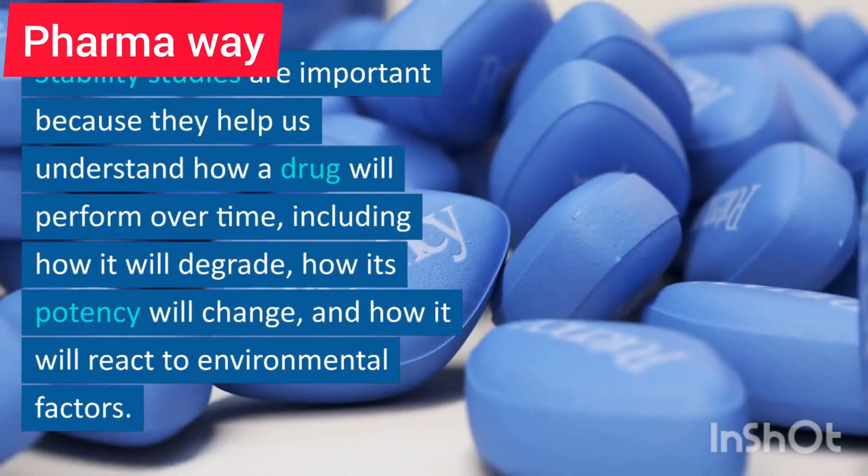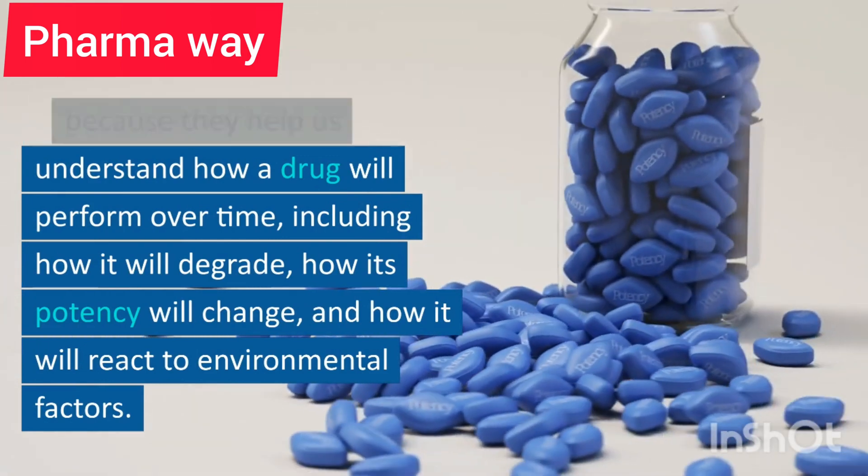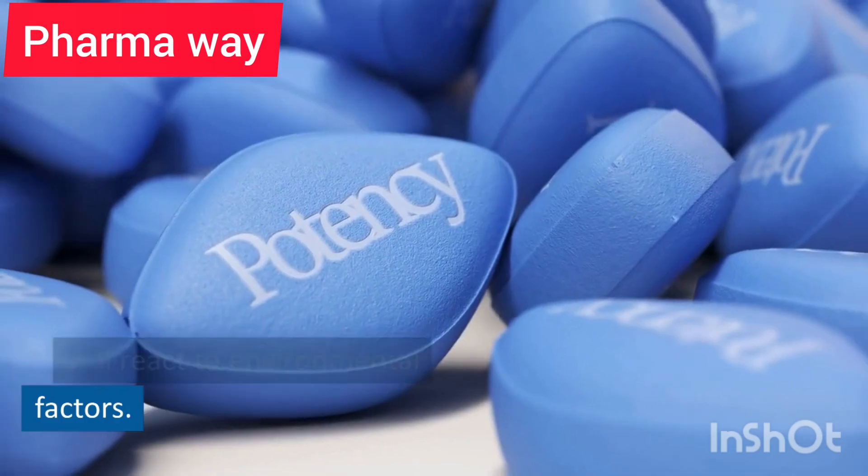Stability studies are important because they help us understand how a drug will perform over time, including how it will degrade, how its potency will change, and how it will react to environmental factors.